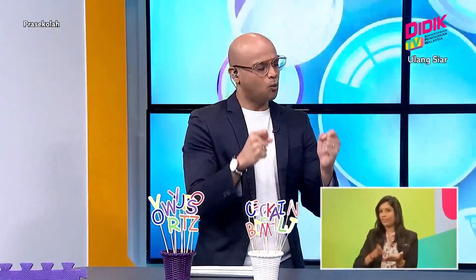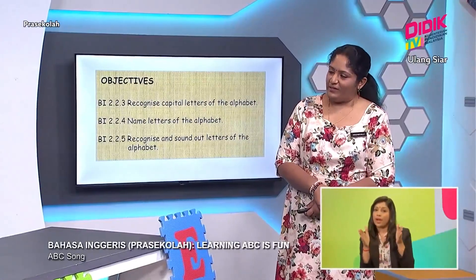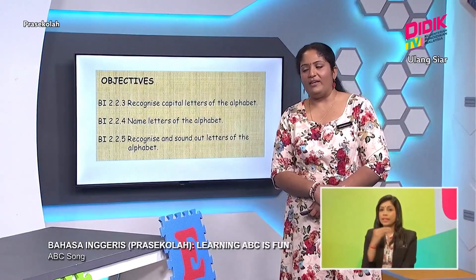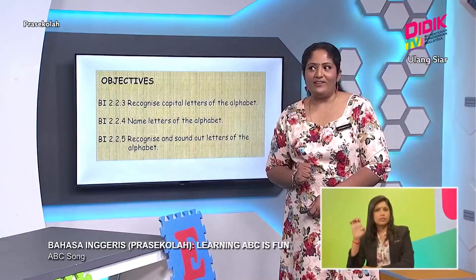Wow, I'm already super ready for our lesson today. But what are we going to learn today? Okay, today, Sean, we are going to learn about capital letters. We are going to recognize capital letters of the alphabet, name letters of the alphabet, and also recognize and sound out letters of the alphabet. So, are you ready, Sean? Yes, I am. Okay, shall we sing the alphabet song first? Alright.